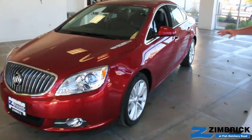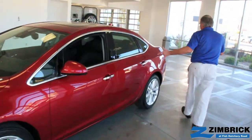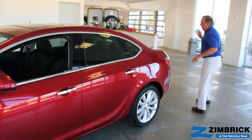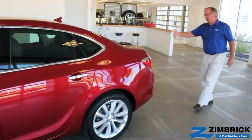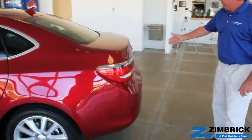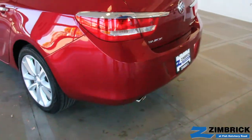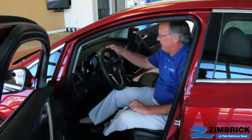Aluminum wheels. And as we come to the side here, into the back, you've got the traditional Buick chrome surround. We have the rear park sensors — ultrasonic — that let you know when you're getting too close to something behind you.